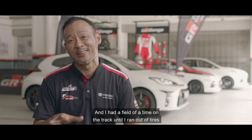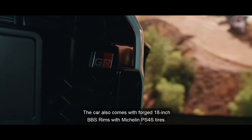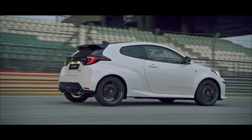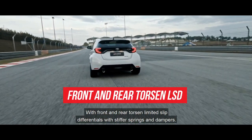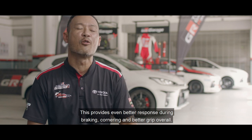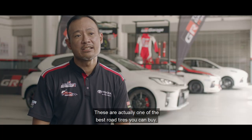I had a feel of time on track until I ran out of tyres. The performance pack comes standard with the GR Yaris. The car also comes with forged 18-inch BBS rims with Michelin Pilot Sport 4S tyres. I'm excited about the performance pack with front and rear Torsen limited-slip differentials with stiffer springs and dampers. This provides even better response during braking, cornering and better grip overall. These forged wheels are lighter and stronger, improving unsprung mass, and these are truly some of the best road tyres you can buy.